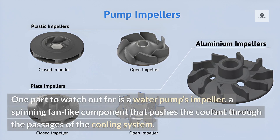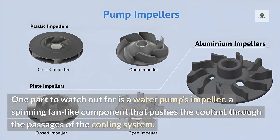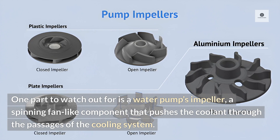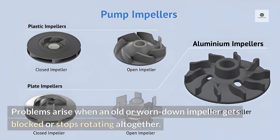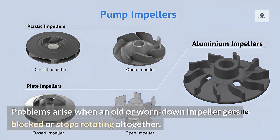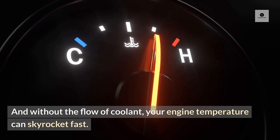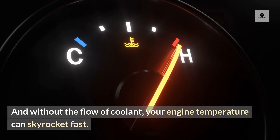One part to watch out for is a water pump's impeller, a spinning fan-like component that pushes the coolant through the passages of the cooling system. Problems arise when an old or worn down impeller gets blocked or stops rotating altogether. And without the flow of coolant, your engine temperature can skyrocket fast.